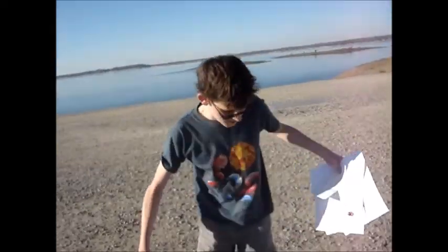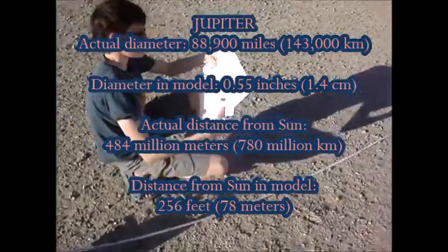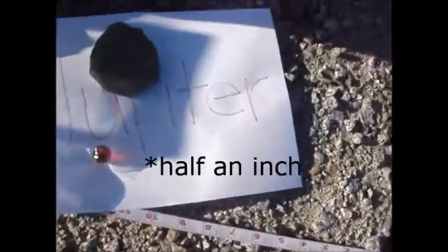And here we are at Jupiter, 256 feet, 78 meters away. Jupiter is about 1 centimeter, or a quarter of an inch.